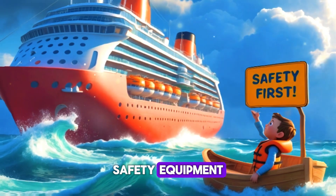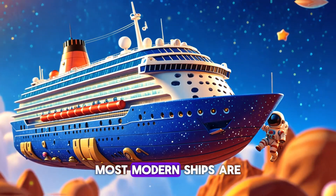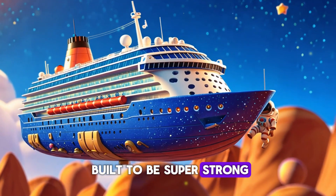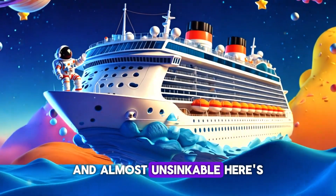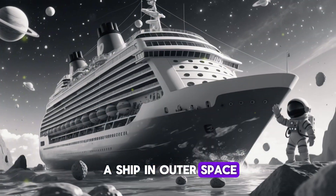Yes, even the biggest ships can sink if they take on too much water. That's why ships have lifeboats, safety equipment, and special designs to keep everyone safe. But don't worry — most modern ships are built to be super strong and almost unsinkable.